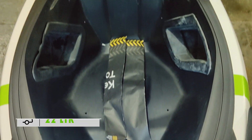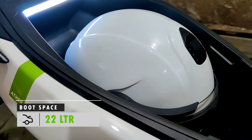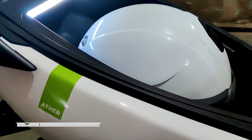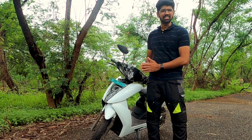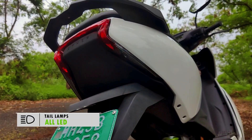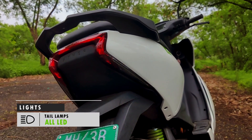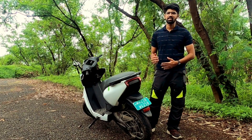You also have 22 liters of boot space, which can easily take either the portable charger or the helmet provided by Ather, but can't fit both of them. You get a nice LED light for the boot along with two cubby holders. You do get an all-LED setup. I especially like the Ather branding on the headlamps, and the rear indicators are nicely integrated into the design.